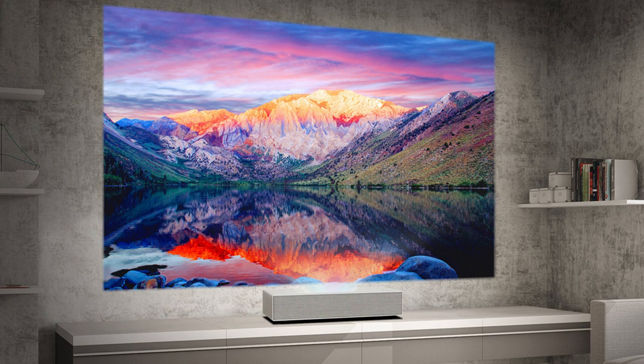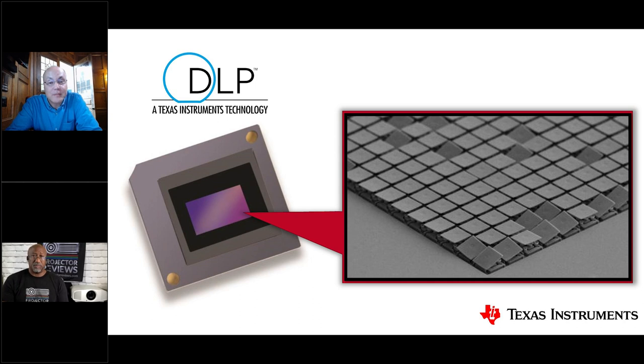Beyond resolution, DLP has other key advantages. The mirrors and their speed produce colorful, beautiful images. DLP is also accurate — accuracy comes from its digital nature, as most other display technologies are analog, which is an older technology subject to inexactness. Having a digital display technology like DLP is a significant benefit.